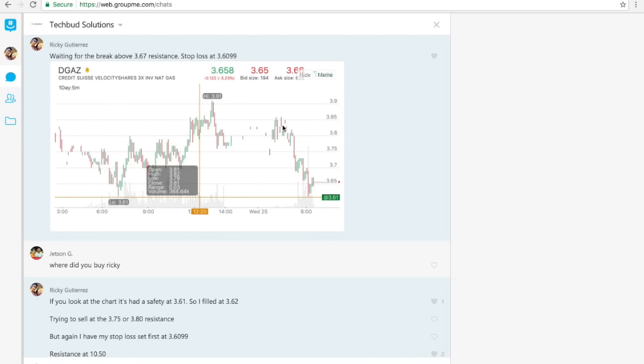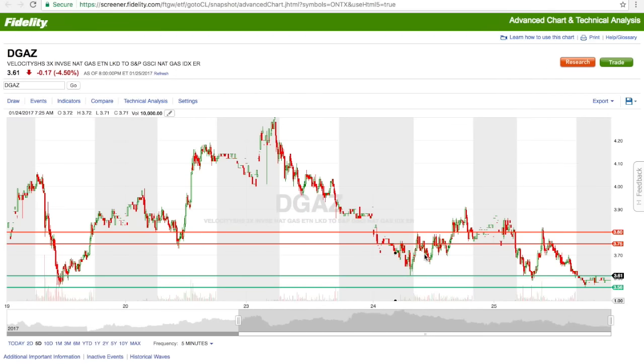You can see that when I took this screenshot, DGAZ was still just bouncing from 161 — this was on the first bounce. When it bounced the first time it didn't go very high. Then it came back down because it set the resistance at 367. It came back down, my stop loss was triggered, I got back in, and then I locked in my profits at 377. Next time I don't have to be too greedy and wait for 385.